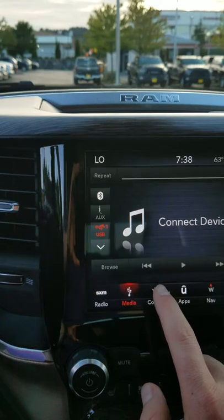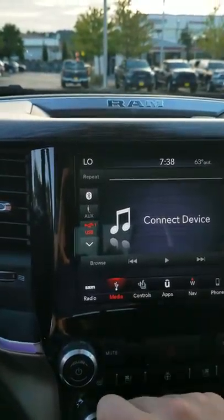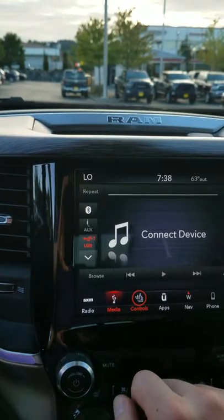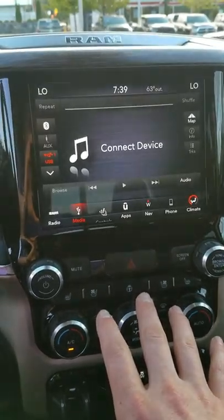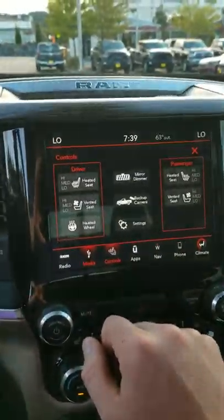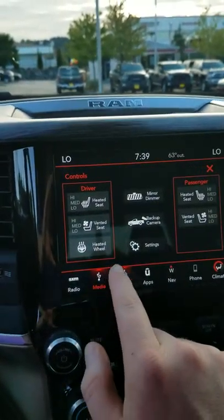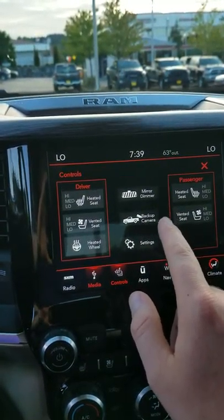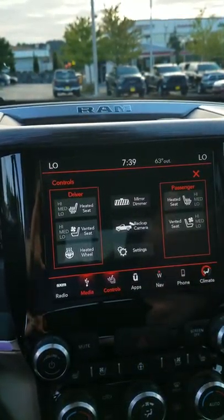One of the cool things Dodge does is they have your controls here with all your buttons, and they also give you those same controls on the screen. So you get your heated seats, ventilated seats, heated steering wheel, backup camera, mirror controls, dimmer, and your passenger controls as well.